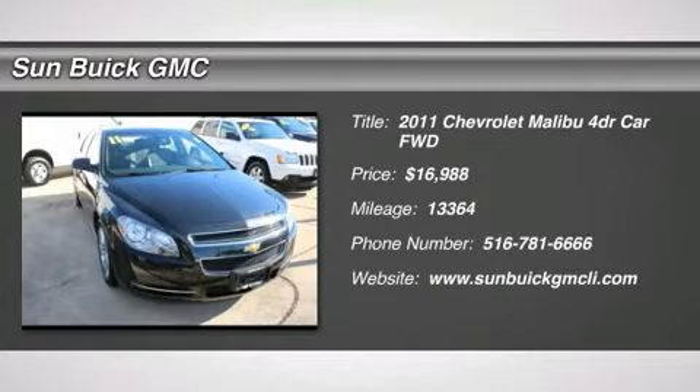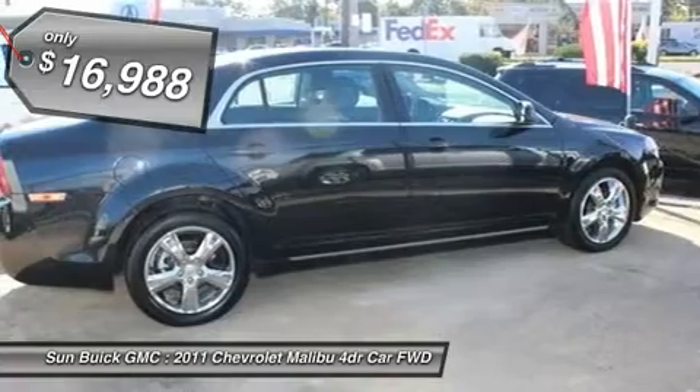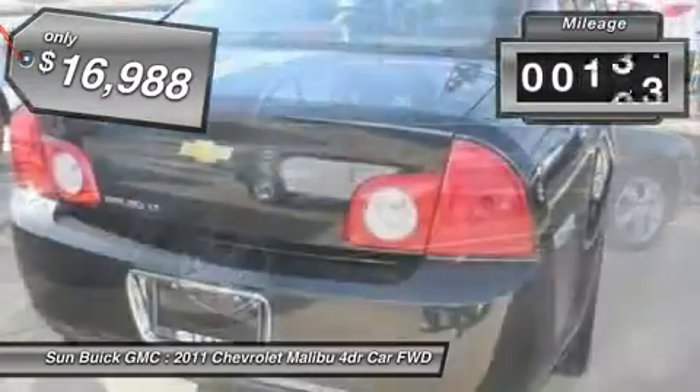The 2011 Malibu. A combination of performance and fuel economy, the Malibu is a great commuting car and is priced below $20,000. This vehicle has less than 15,000 miles.